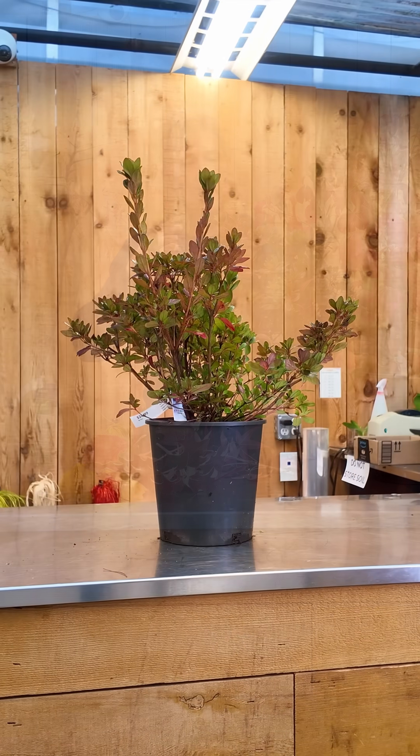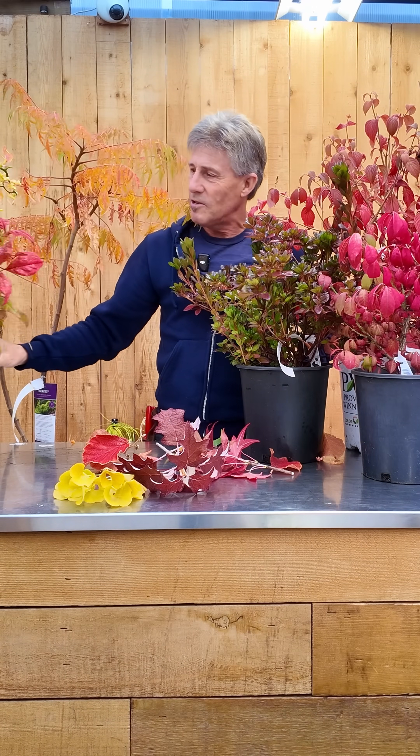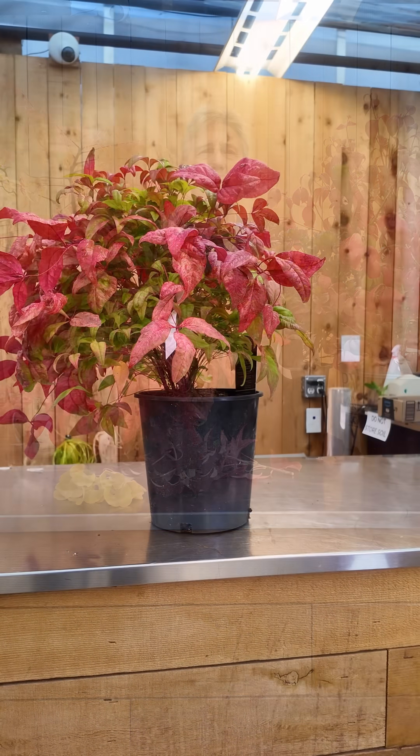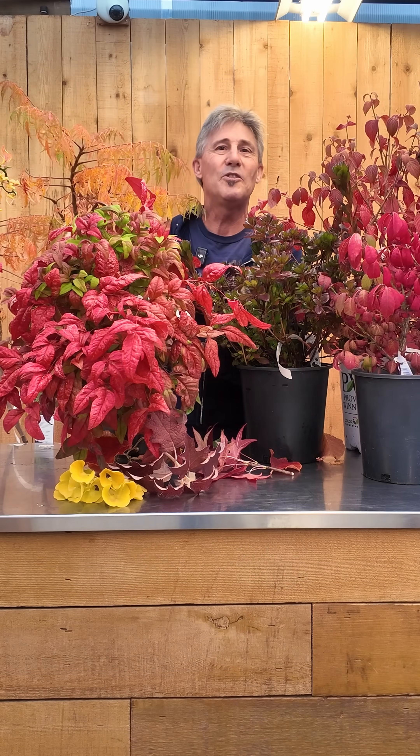This azalea hans red takes on beautiful purple highlights all winter long, and the real killer here is nandina firepower. Amazing rose red color as soon as it gets cold and it holds it all winter long right through to spring.